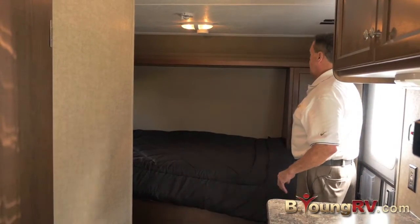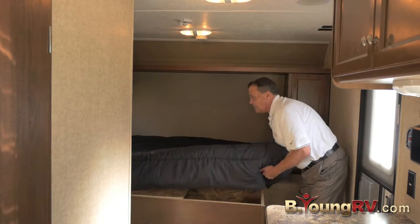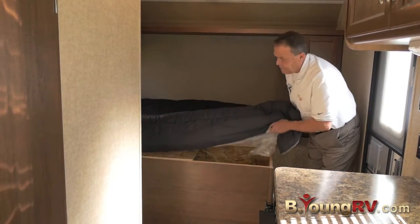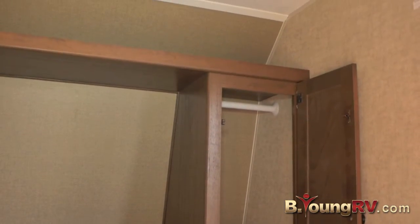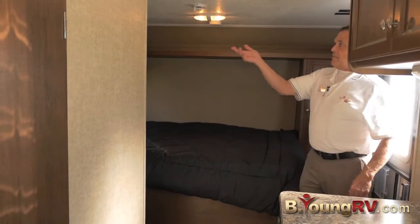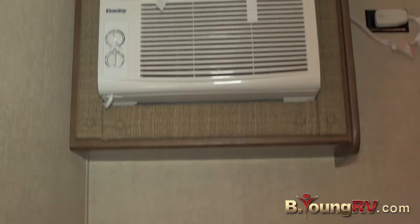Welcome to the inside of the Hideout. Up here we have a bed, and there's storage underneath it, giving you ample storage room. There are a couple of closets, a little shelf up here, TV antenna, and the AC is up over here. It's a low BTU unit, but this is a small coach.